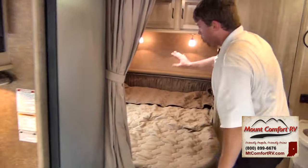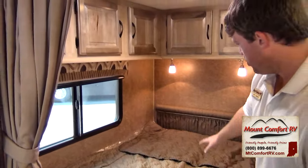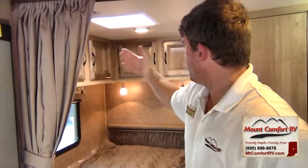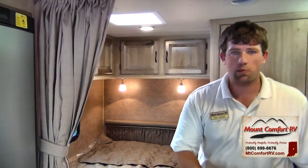Back here is your corner queen — this is a corner queen floor plan — so you've got a queen bed with all kinds of cabinetry. Also notice the lighting: these are all LED lights, using only 12% of the battery pull, they don't get hot, they don't burn at all — just gets lukewarm at most.